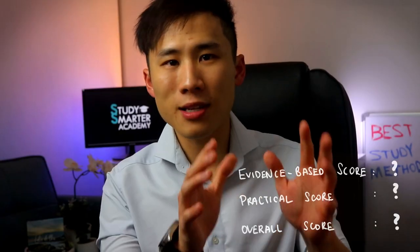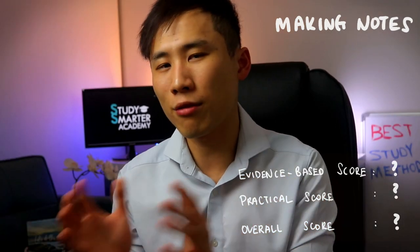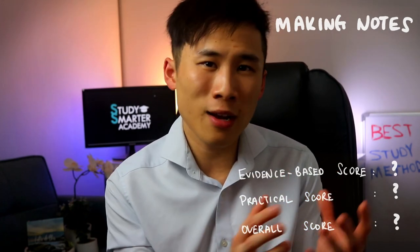Number three is making notes. Making notes is a common study technique — you feel you must have beautiful handwritten notes or organized typed notes. But does this translate to better grades? In a 1979 study by Bretzing, high school students studied a 2,000-word text about a fictional tribe and were split into three groups: a control group just reading the text, a note-taking group, and a summarizing group using their own words. They were then tested on 25 questions requiring them to distill information across the text.